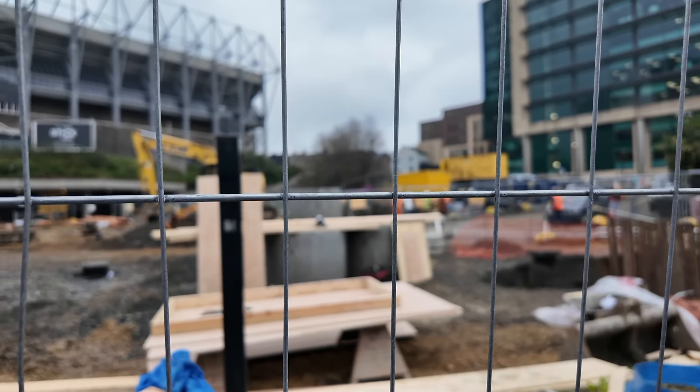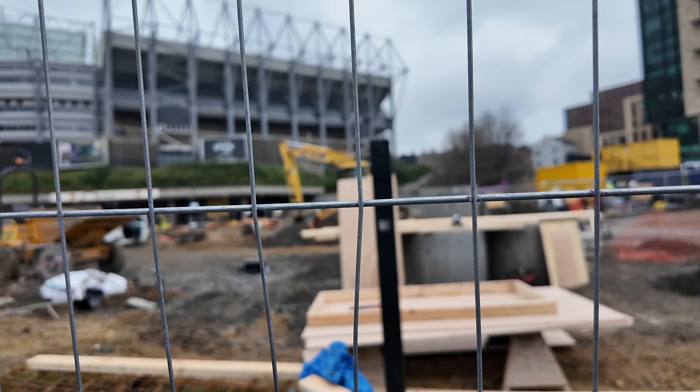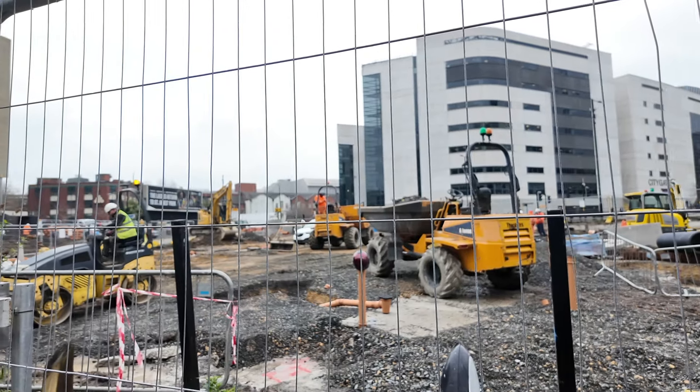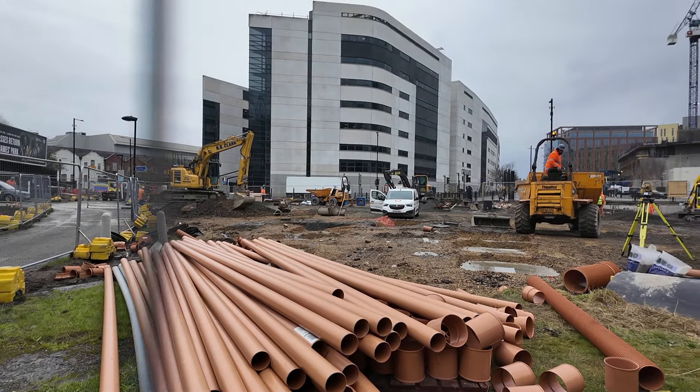Wood has been put together, which looks like it's been made ready for some kind of mould for when they pour concrete. Back around in front of the metro station, work is continuing to flatten the surface, and a lot more drainage pipes have been delivered to the site.